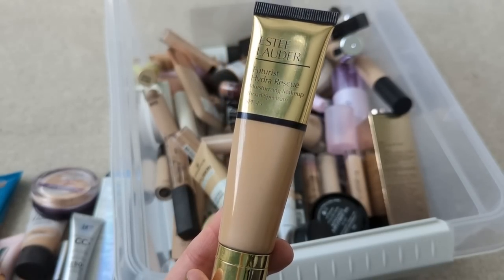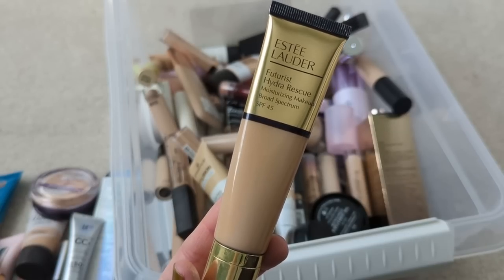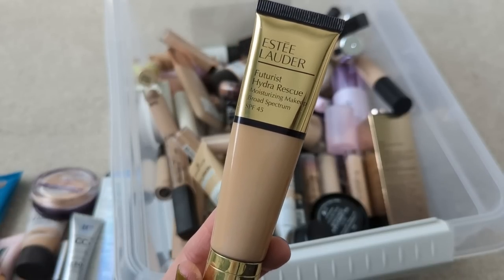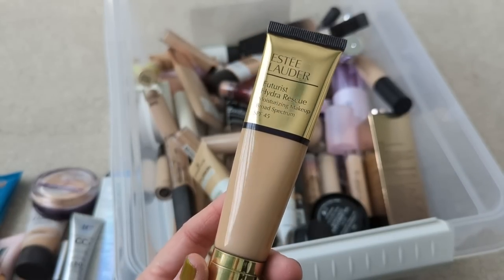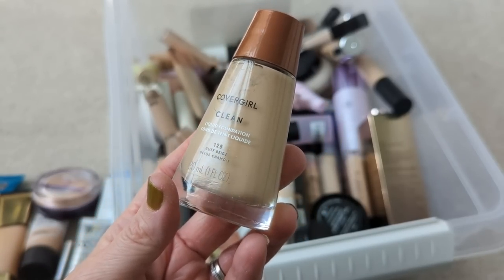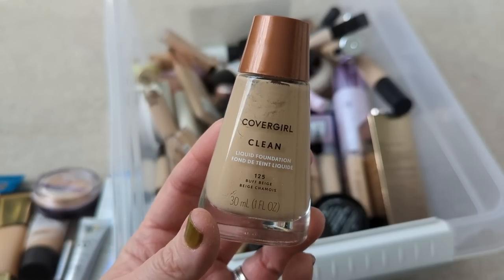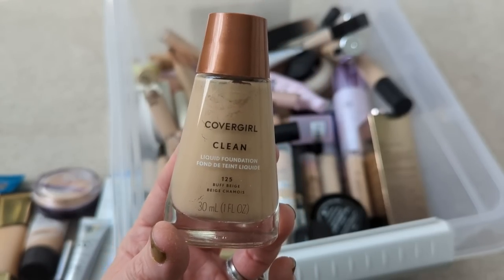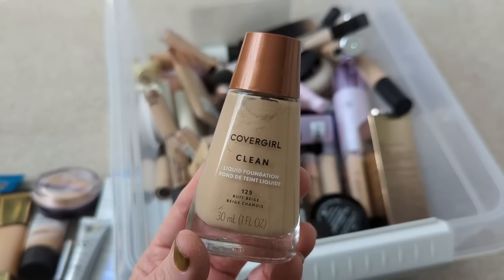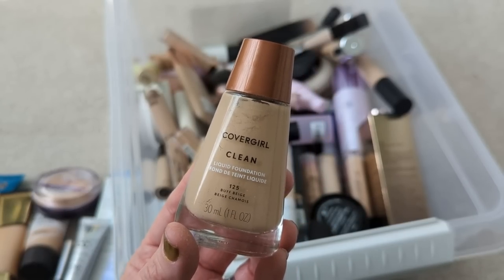Next up, we have the Estee Lauder Futurist Hydro Rescue. I really like this one a lot. I tend to use it more in the summertime because it has broad-spectrum SPF 45, and it's more of a glowy finish so I have to be in the mood for something that looks a little dewy, but I would definitely purchase this one again. The CoverGirl Clean Foundation — I was really wowed by the finish on this. It feels so skin-like and natural. The thing I didn't like is that it has that strong Noxzema smell, and for some reason this irritated my skin — it was getting red and bumpy every time I wore it, so unfortunately I can't wear it even though I love the texture.